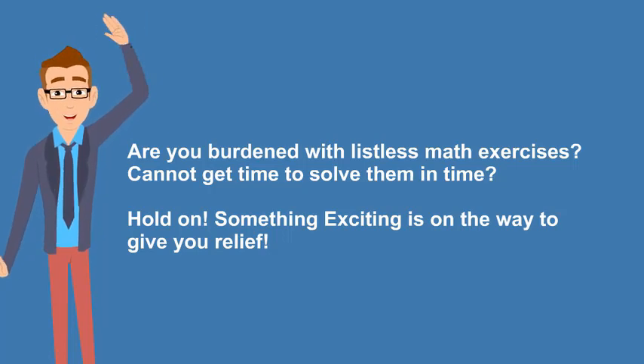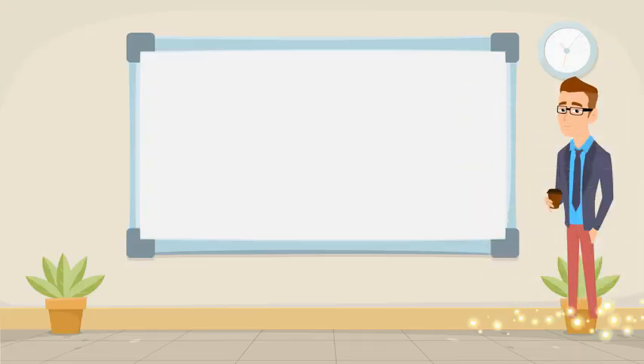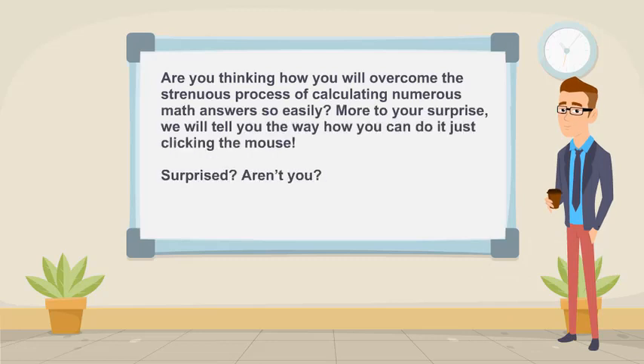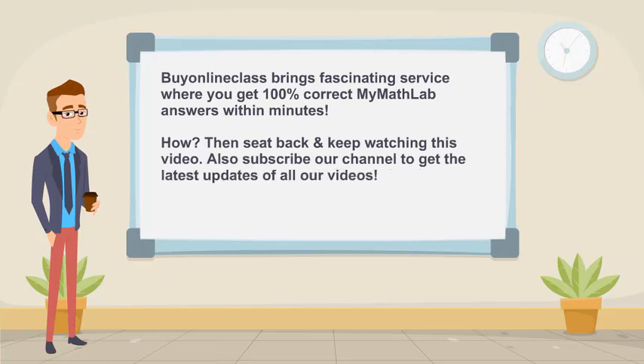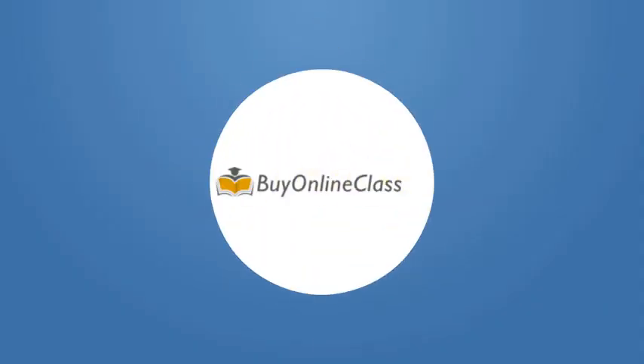Are you thinking how you will overcome the strenuous process of calculating numerous math answers so easily? More to your surprise, we will tell you the way how you can do it just by clicking the mouse. Surprised, aren't you? My online class brings fascinating service where you get 100% correct MyMathLab answers within minutes. Then sit back and keep watching this video. Also subscribe our channel to get the latest updates of all our videos.